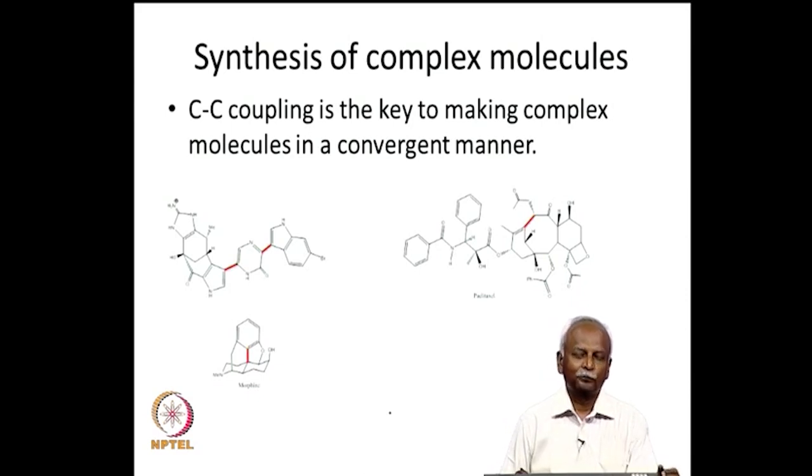Here I have shown on the screen three different naturally occurring molecules. These molecules are important as drugs — they have been useful for the treatment of various diseases. Surprisingly, the synthesis of these molecules in the laboratory, so that they can be synthesized readily and administered to patients, is critically dependent on some carbon-carbon bond forming reactions. These carbon-carbon bonds are shown in red in these molecules.